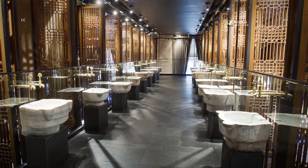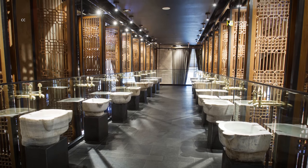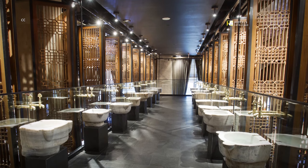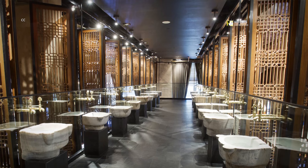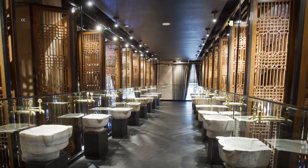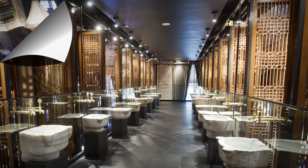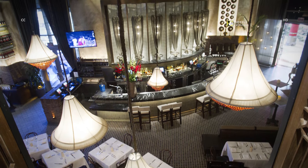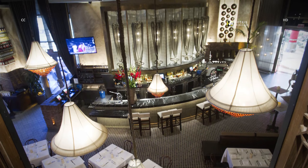With more James Beard Foundation award-winning chefs than any other Vegas property, the Venetian and Palazzo offer foodies an abundance of good choices, like Italian-themed restaurant and lounge Lavo. The party never stops at Lavo, the restaurant extension of the club that draws celebrities galore.